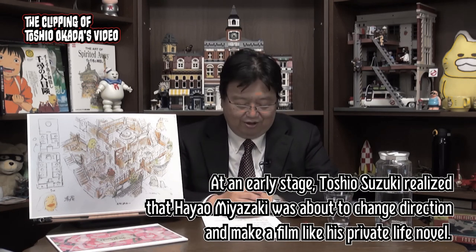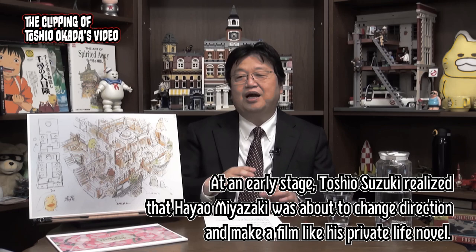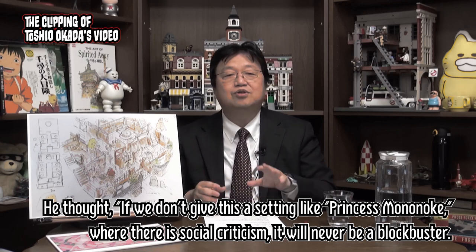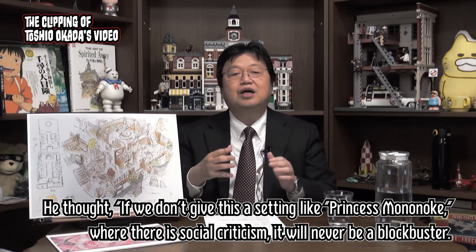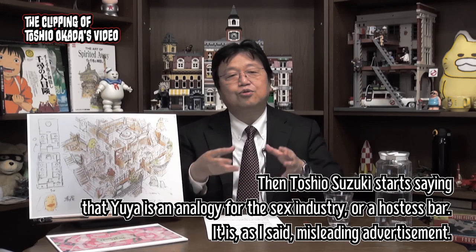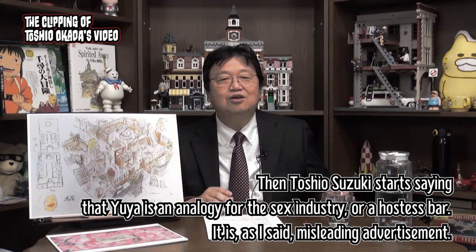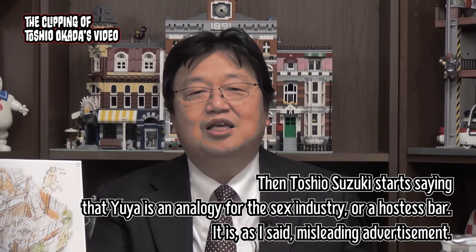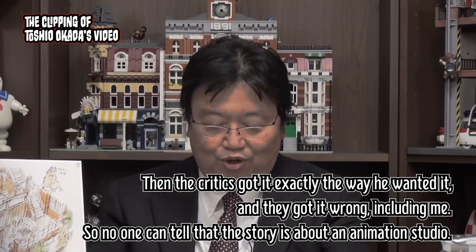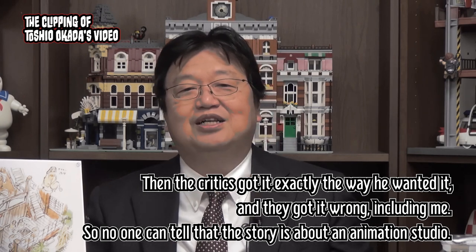At an early stage, Toshio Suzuki realized that Hayao Miyazaki was about to change direction and make a film like his private life novel. He thought: if we don't give this a setting like Princess Mononoke, where there is social criticism, it will never be a blockbuster. Then Toshio Suzuki started saying that Yuya is an analogy for the sex industry, or a hostess bar — misleading advertisement. The critics got it exactly the way he wanted, and they got it wrong, including me. So no one could tell that the story is actually about an animation studio.